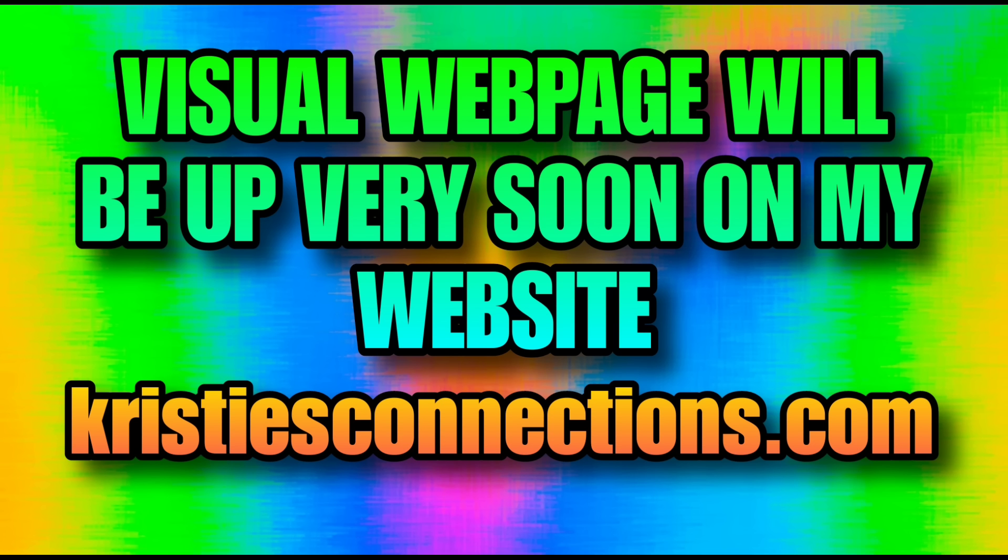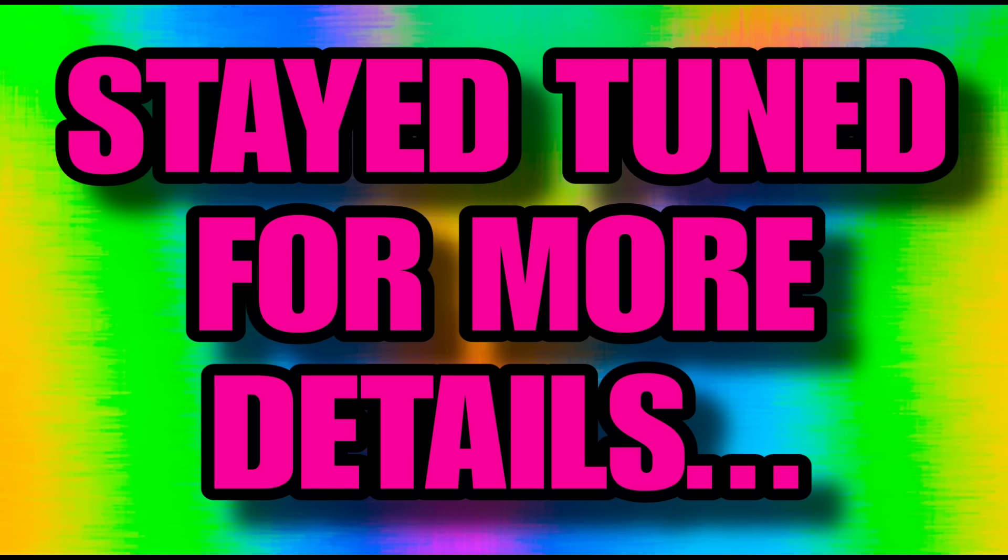Be on the lookout for that web page — I will get that up pretty quickly. It's not going to take me all day because I already have a lot of the visuals done. However, not all of them, so I will be adding to that web page throughout tonight and tomorrow. Stay tuned for more details as we continue to sort through this and figure it out.